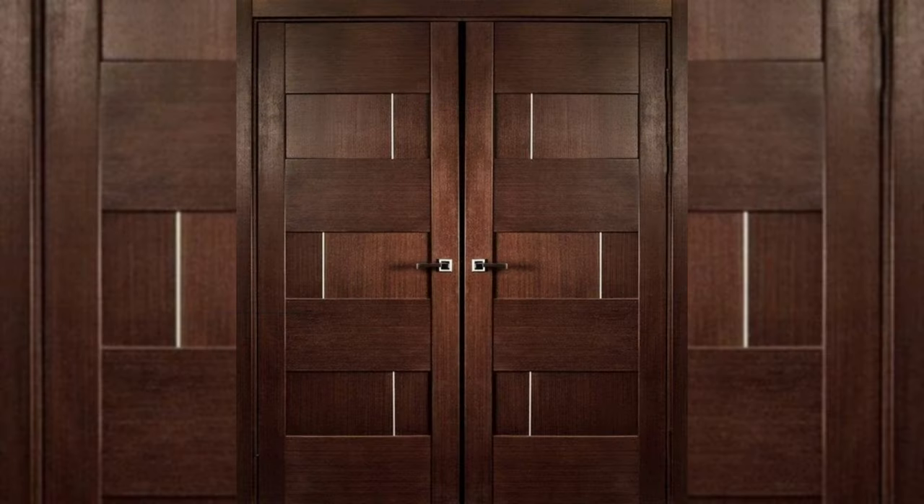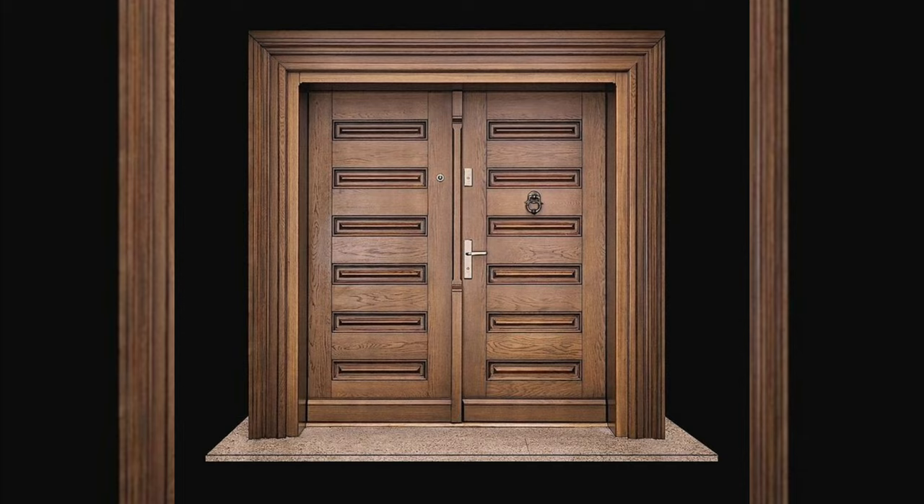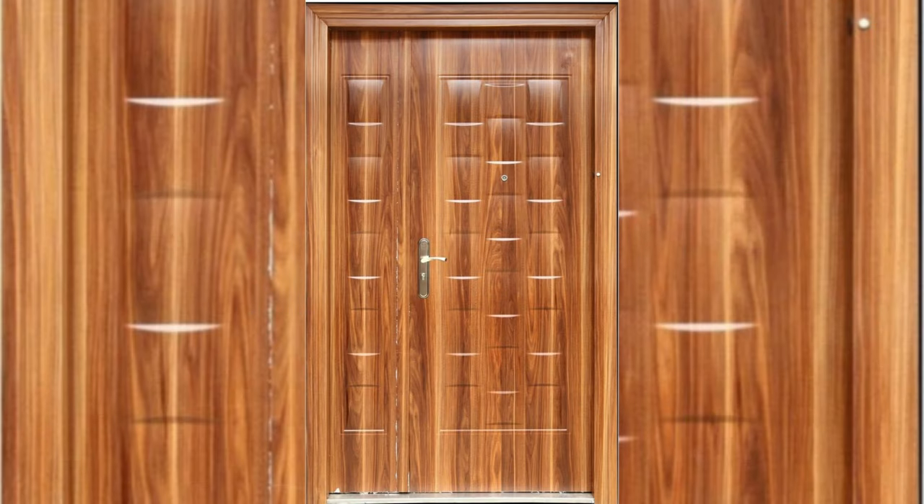Design 4: With a Statement-Making Door Handle. This simple design for homes gets a classy makeover with a very extraordinary handle. It's a great conversation starter and is bound to make your guests ask where you got it from.